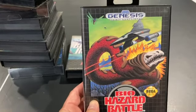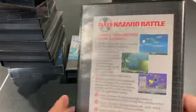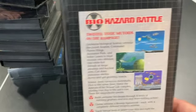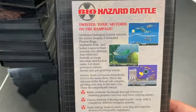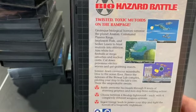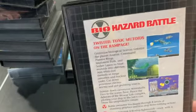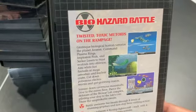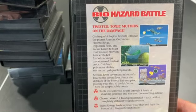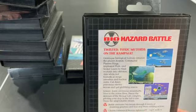Biohazard Battle is a lot of fun and very unique. The soundtrack is fantastic — very primal sounding. You have four ships that are like living creatures, almost like animals, each with its own different shot characteristics. You can play two-player co-op on this, which is really refreshing. Very underrated game.